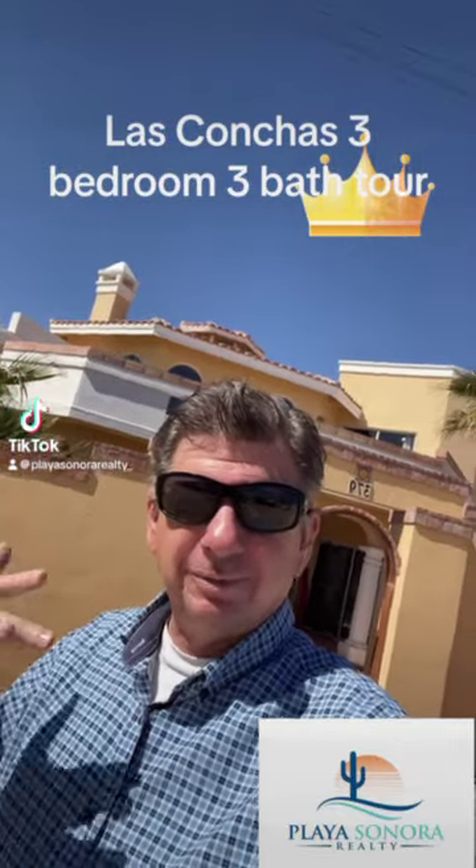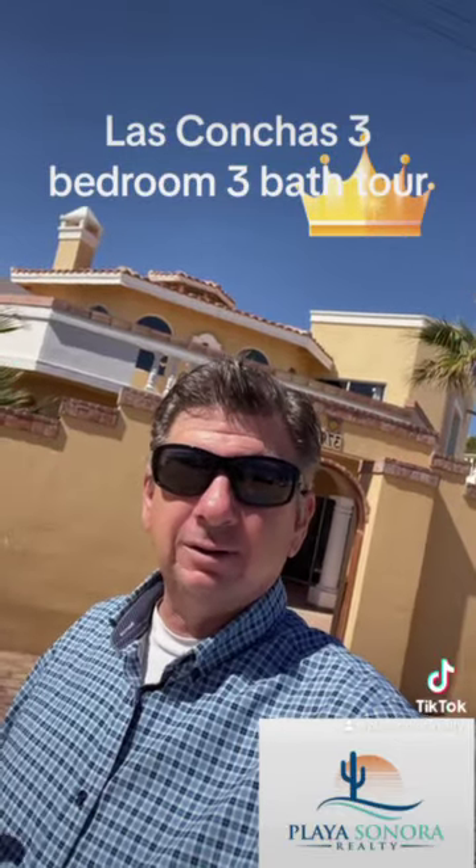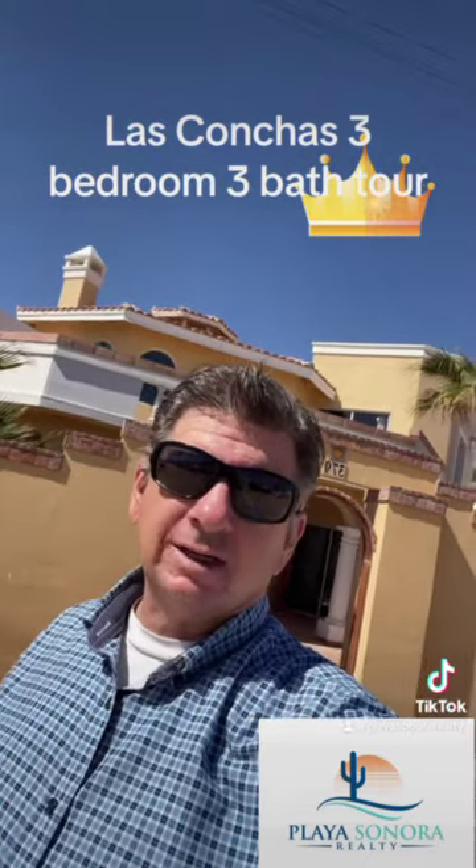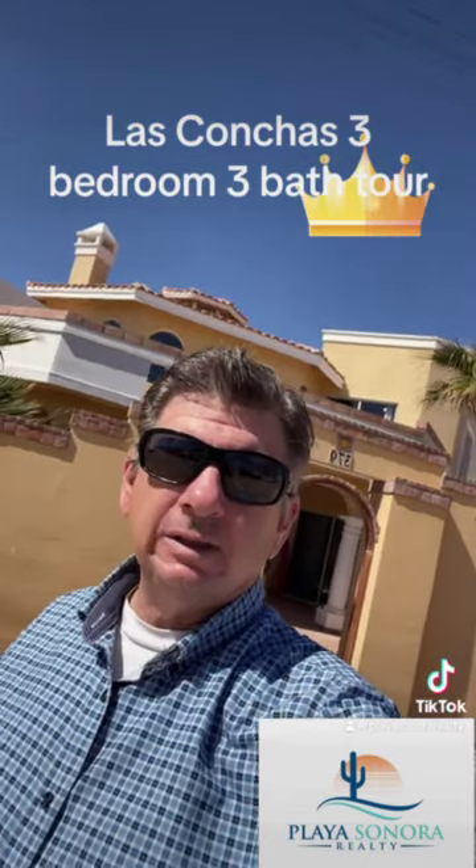Hey everyone, it's Kyle Wood with Playa Sonora Realty. We are out here in Las Conchas. I've just listed a fabulous home one block off the beach. It's section 3, lot 379.